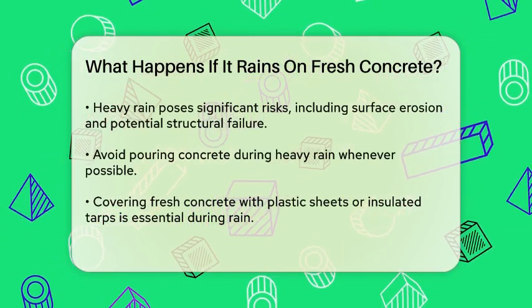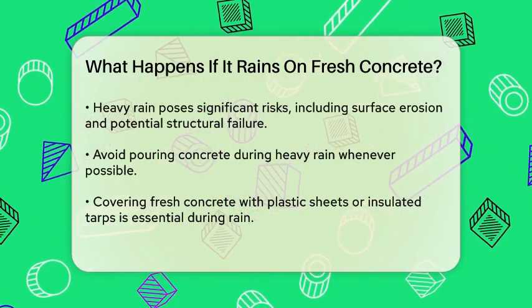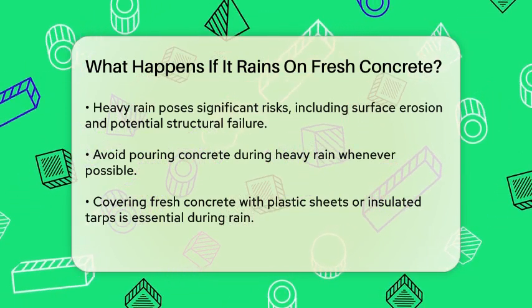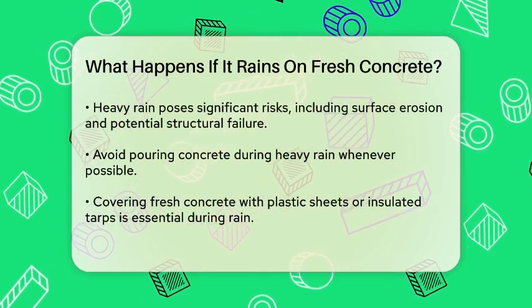Heavy rain is where things get really problematic. The excess water can cause surface erosion, wash out the cement fines, and even lead to complete structural failure. If possible, it's best to avoid pouring concrete during heavy rain altogether.